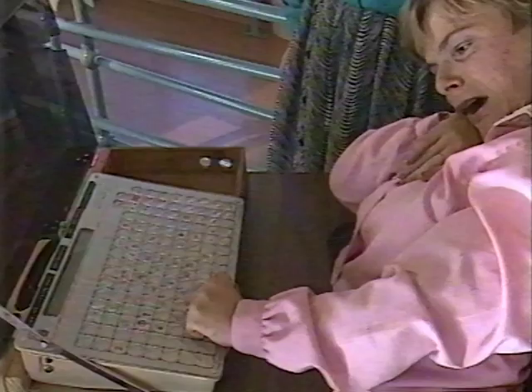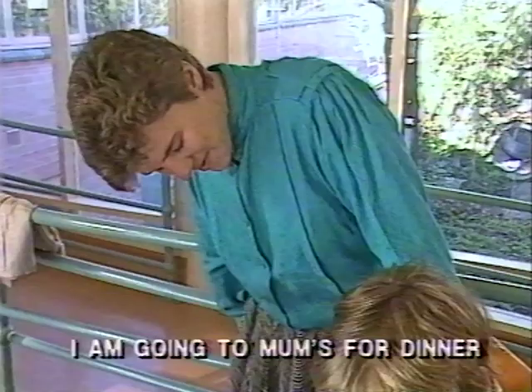In this next clip, we have Peggy using the Touch Talker. [Peggy uses it to chat:] 'What will you do on the weekend?' 'I hadn't really thought about it. Might do a bit of gardening. How about you?'